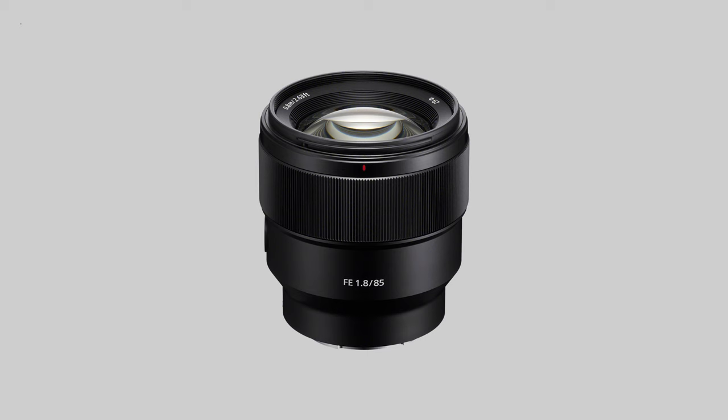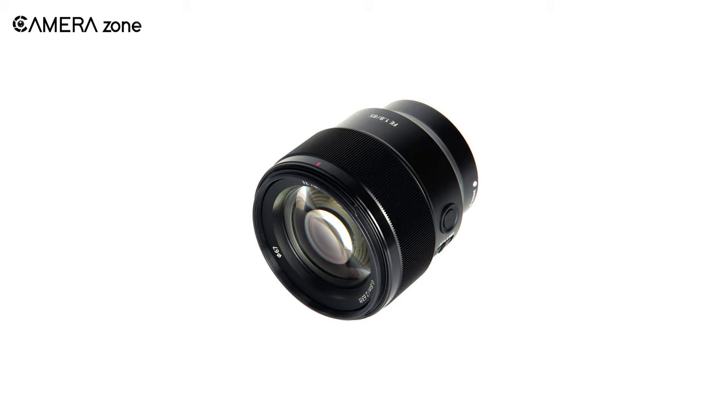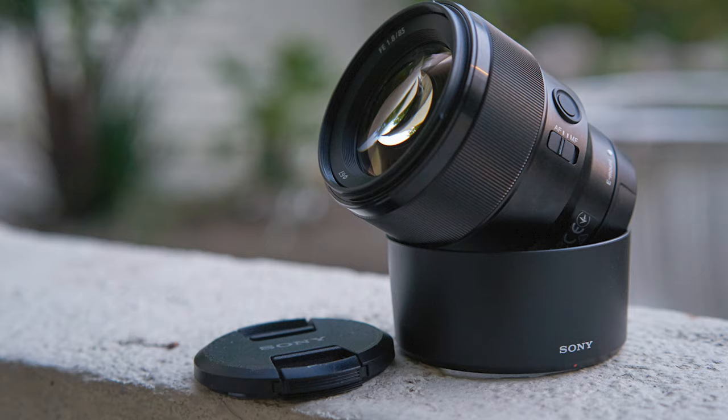Next, we have the Sony FE 85mm f1.8, a high-quality prime lens offering incredible sharpness and excellent bokeh, best for portrait lovers. It looks pretty compact and weighs only about 371 grams, making it one of the best travel-friendly lenses in the market. It comes with 8 glass elements designed in 9 groups, which lets you take sharper footage.